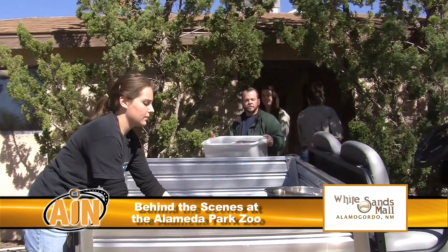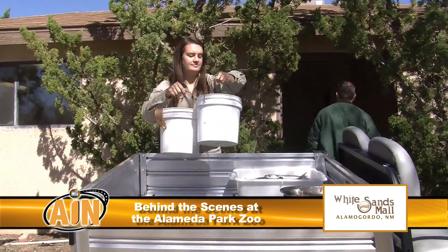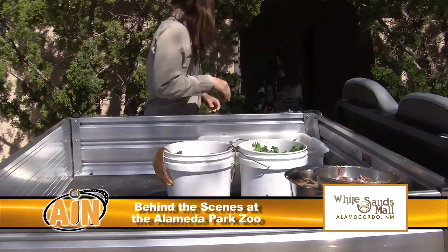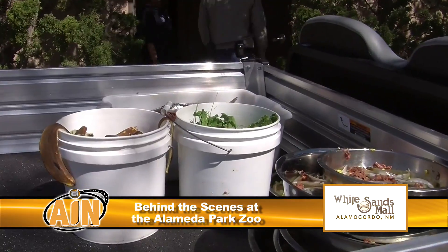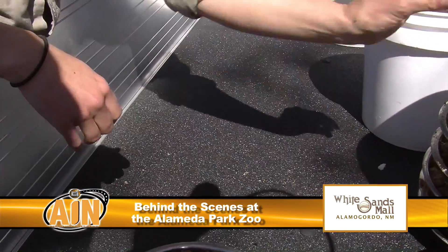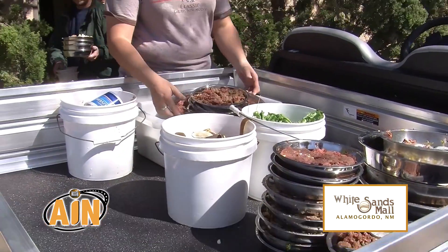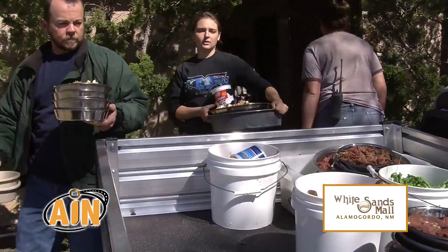We spend about fifty thousand dollars a year to feed the animals here at the zoo and we do it very efficiently. We actually go to Lowe's grocery store and buy human quality fruits and vegetables every weekend. We buy fresh fruits and vegetables, and then we have a whole line of commercial products that are made by companies that specialize in zoo food.